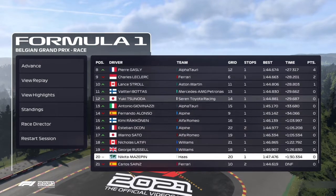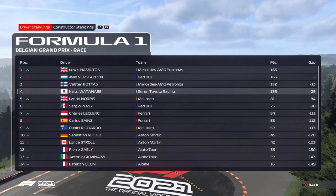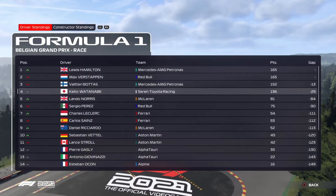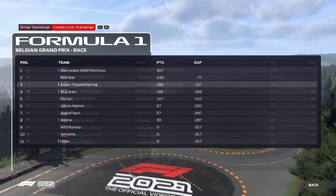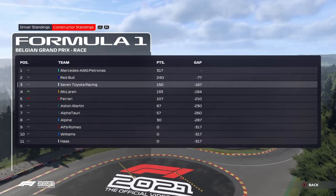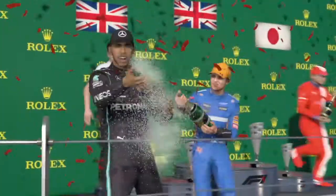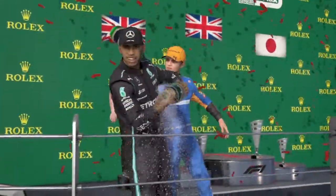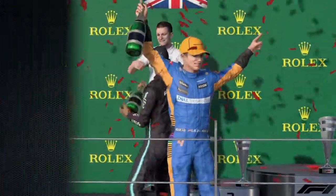Yuki Tsunoda out of the points, and Valtteri Bottas as well — a disappointing race from a man who looked so on form heading into the summer break. Max Verstappen also not a very good performance, which means him and Lewis Hamilton are tied at 165 points at the top of the championship. Valtteri Bottas 13 points behind. So it looks like the title fight is reignited between Verstappen and Hamilton. Mercedes extended their lead over Red Bull Racing, McLaren pip Ferrari — a beautiful way to return after the summer break. Hopefully at the Dutch Grand Prix we can see another thrilling show. But that's it from us here at Spa-Francorchamps — thank you for joining us and we'll see you next time.